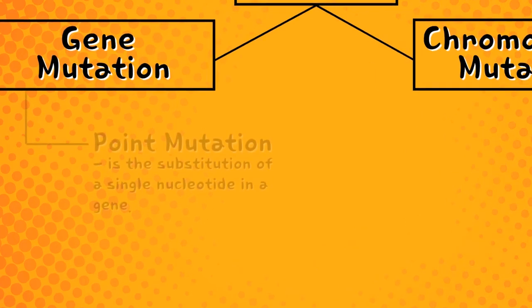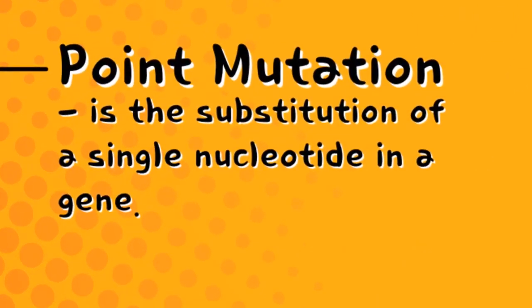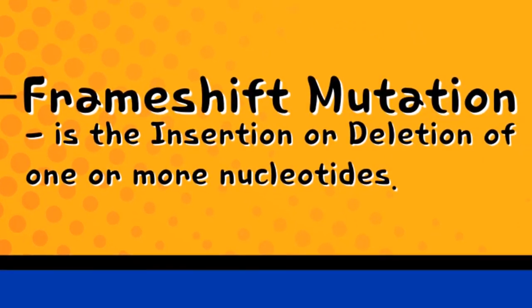There are two kinds of gene mutation. Point mutation, which is a substitution of a single nucleotide in a gene, like this. And frame-shift mutation, which is the insertion or deletion of one or more nucleotides, like this.